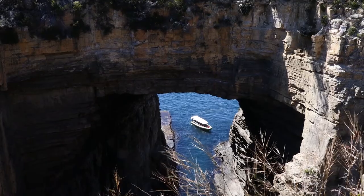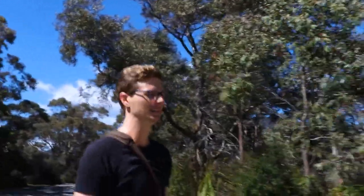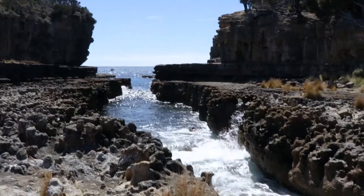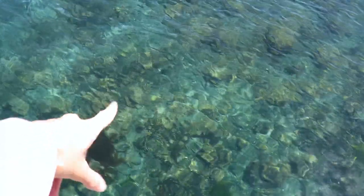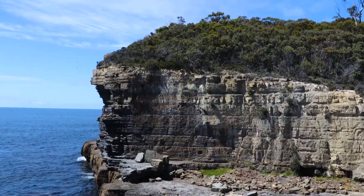Where are we going now? We're going to the Tasman Arch. I'm excited for that one. That's how Alan feels about the arch. The salt is so weird. You having fun? It's pretty cool. It's beautiful.